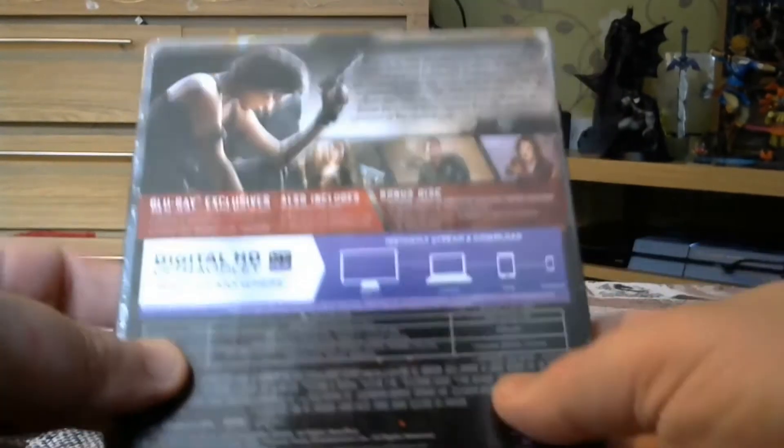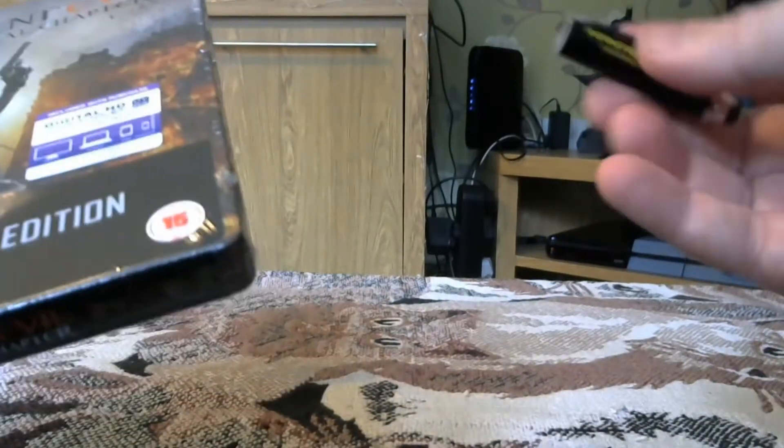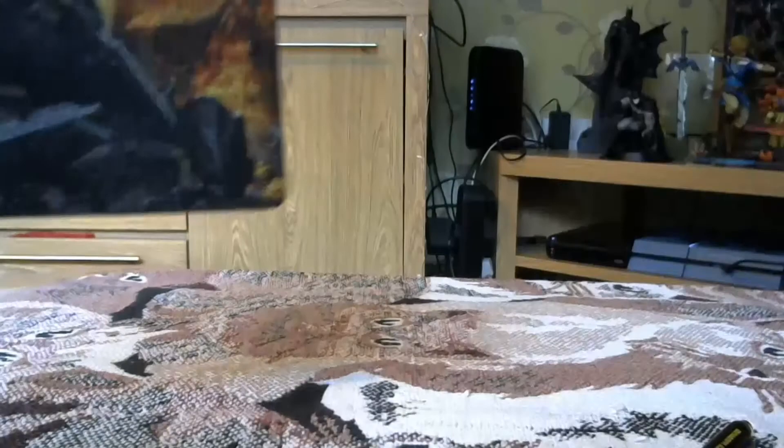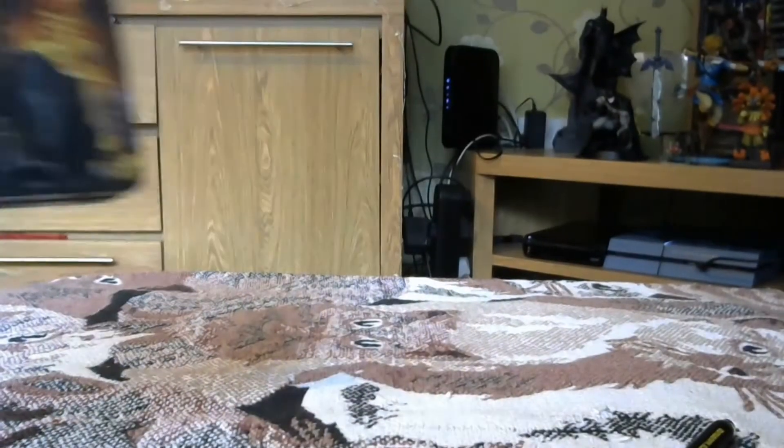On the bonus disc we've got 'Directing the Final Chapter,' 'From Script to Screen,' and more. Right, let's open it up — my pen has just fallen apart, great. You'll have to excuse the video quality in this one because my phone is broken and it's been sent off for repair, so I'm using a pretty standard webcam at the moment.